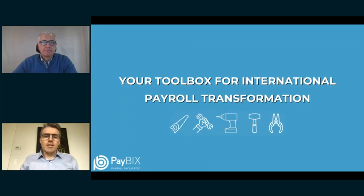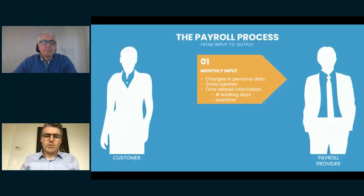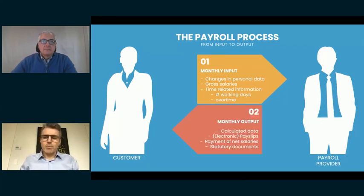Let us start at the very beginning with a high-level overview of the payroll process. As you all know, a payroll process consists of two stages. The first is the customer sending its input to the payroll provider. Once received, the payroll provider performs the gross-to-net calculation and returns data — payslips, but also electronic calculated data to the customer for accounting and reporting purposes.